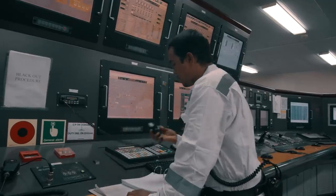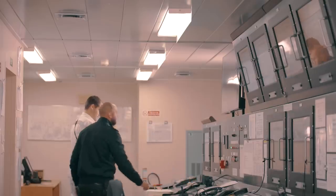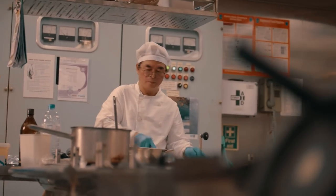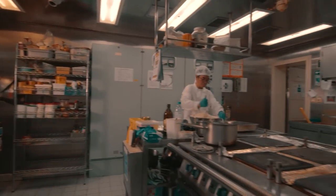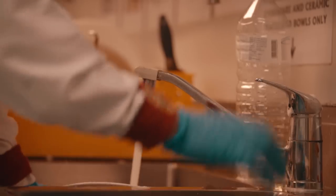Day-to-day work on board is demanding. It is a big task to keep all the vessel systems running and in ship-shape condition. Meanwhile, in the ship's kitchen — the galley — the catering team is busy preparing over 100 meals for the crew, and this is done on a daily basis.